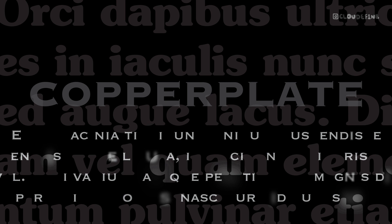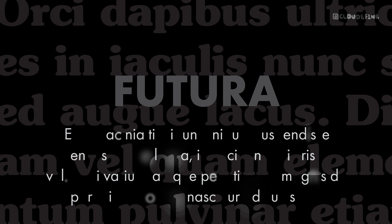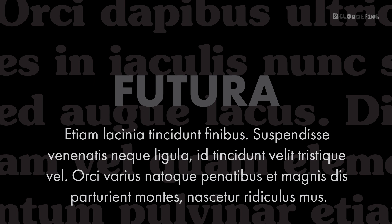Futura. Modern and minimalist, Futura brings a contemporary edge to the pairing. With its geometric shapes and clean lines, it creates an intriguing visual juxtaposition when paired with ITC Souvenir. The fusion of warmth and modernity offers a fresh aesthetic, perfect for branding and digital design projects.